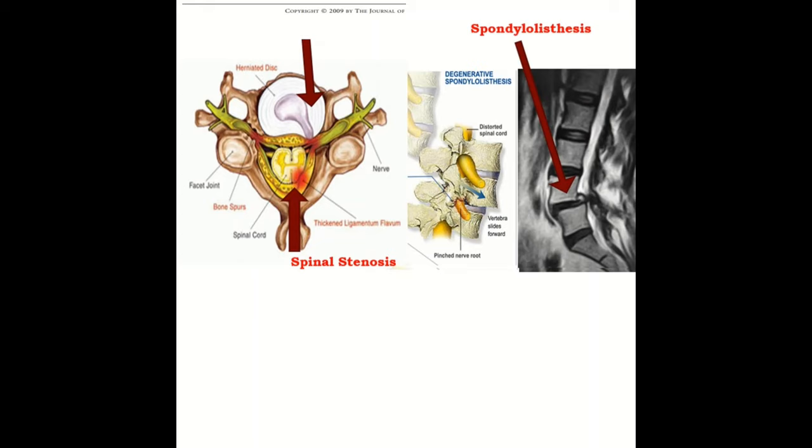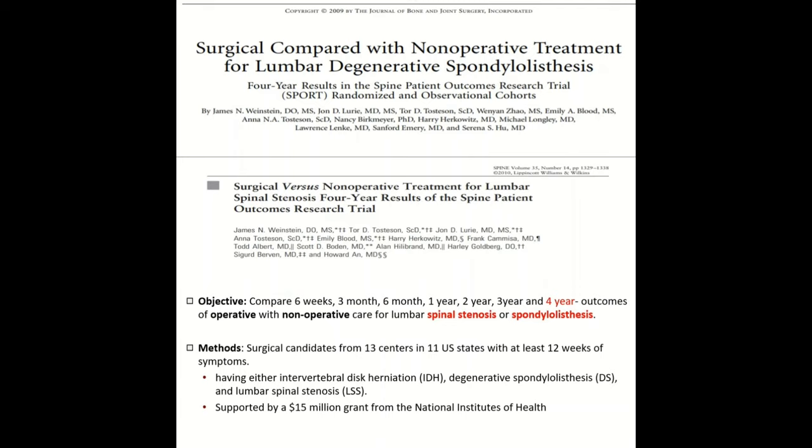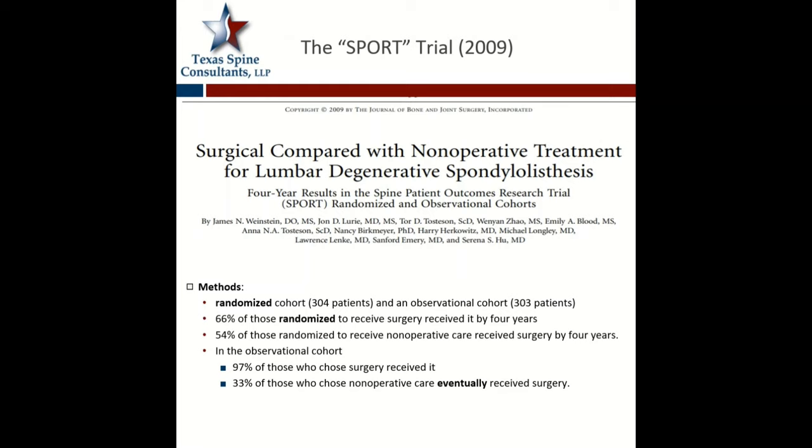Reviewing two pathologies — spinal stenosis and spondylolisthesis — one of the highlighted key papers in spine surgery of the last decade is the SPORT study, which stands for Spine Patient Outcome Research Trial. There are three branches: disc herniations, central stenosis, and spondylolisthesis. They conducted this over 13 centers with a wide variety of patients, looking at outcomes at six weeks, three months, six months, one year, two years, three years, and four years. This was a $15 million NIH grant and really provided great information.